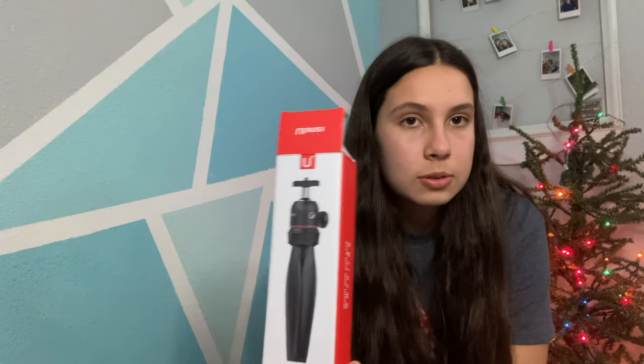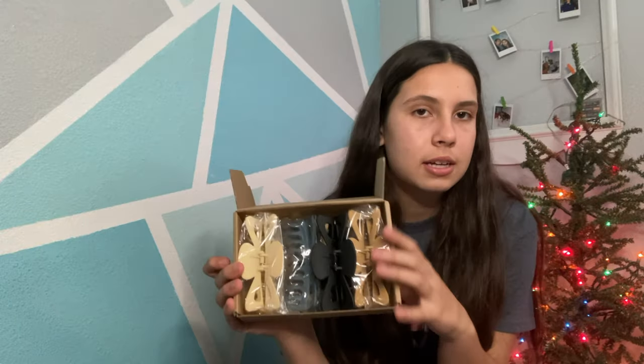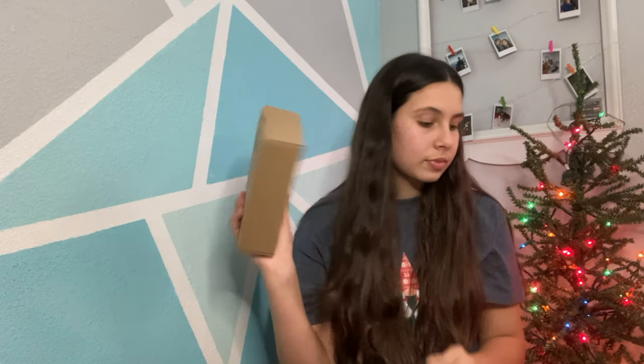The next thing I got was a little tripod, which I'm actually using right now to film. I'm super excited for this because it's smaller and more compact and easier to use than my big ring light and big tripod over there. I also got some claw clips — I was actually looking for my other one, and my dad found it this morning, which was great. I'm super excited to use these with all my new stuff.